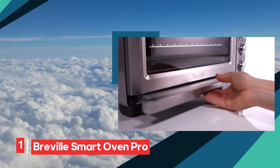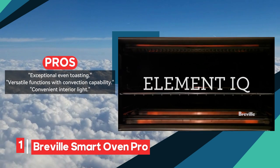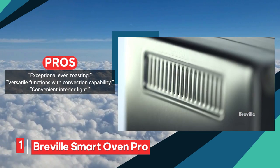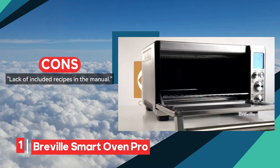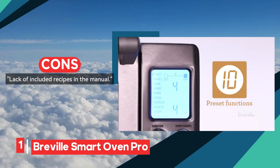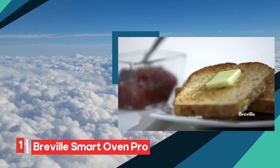Kicking off our list at number one is the Breville Smart Oven Pro. It reigns supreme in achieving consistent toasting and baking excellence, and even offers slow cooking capabilities with its convection feature. With a stylish LCD screen and a multitude of cooking options, this oven stands out as a versatile powerhouse.